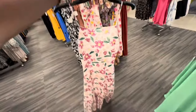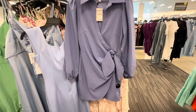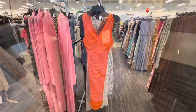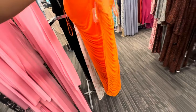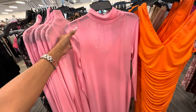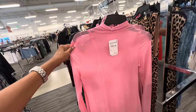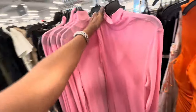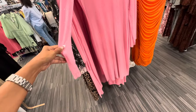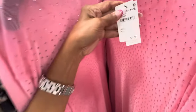Check out this cute little wrap dress — it's $130. Oh look at this dress — orange, ruching on the side, V-neck — $34.97. Oh look at this mesh dress, it's lined, high neck, long sleeve, it's a maxi — $44.97. This one has rhinestones, long sleeve, mesh, also lined — $44.45.